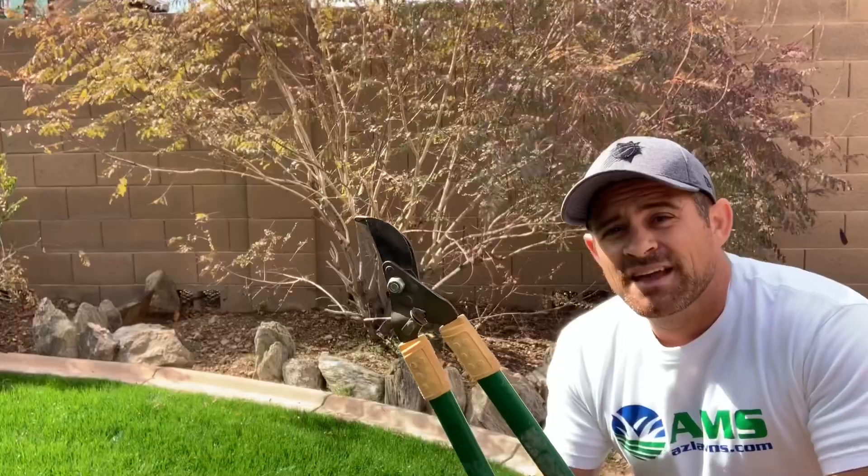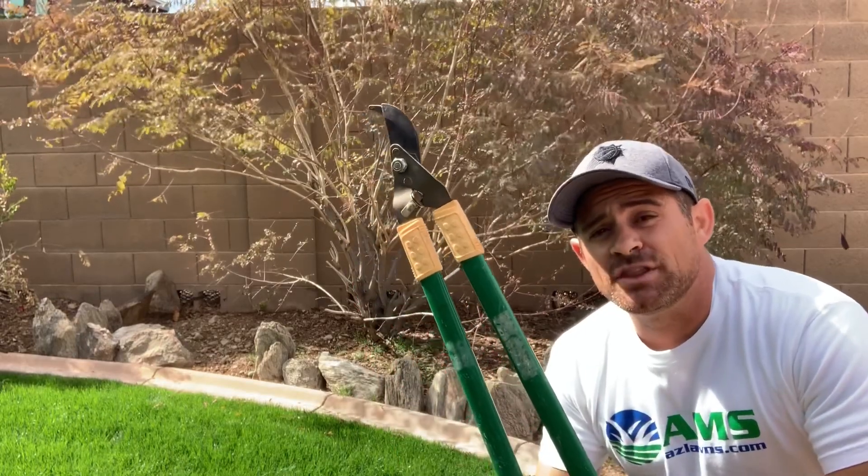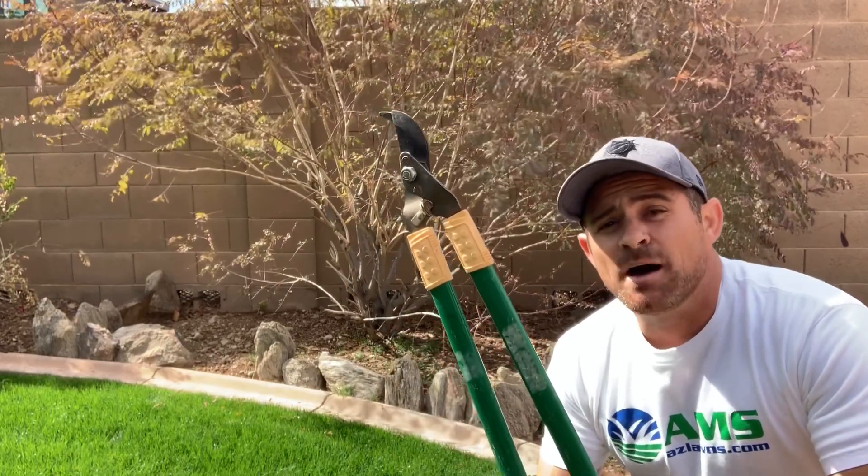My name is Eli Hall. I'm with AMS Landscaping out of Phoenix, Arizona. I wanted to make sure you have a pair of loppers to do this job when you're pruning back a Bird of Paradise plant.